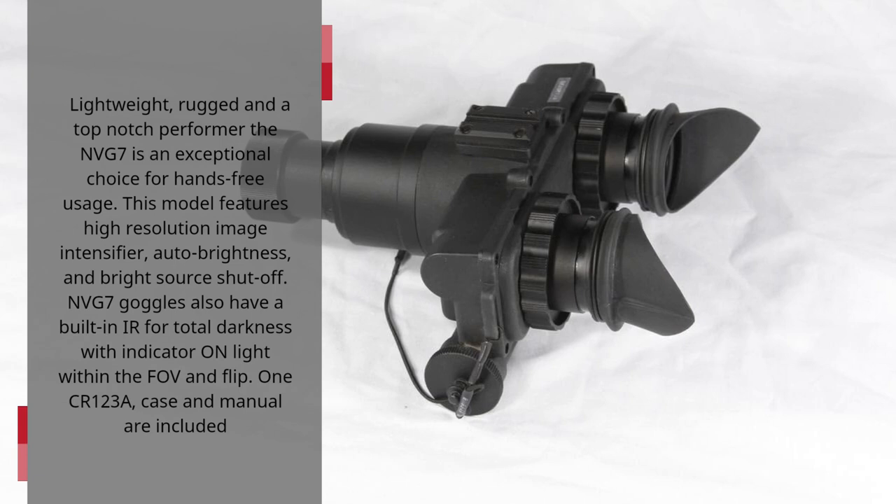This model features a high-resolution image intensifier, auto-brightness, and bright source shut-off. NVG 7 goggles also have a built-in IR for total darkness with indicator on light within the FOV and flip. 1CR123A battery, case and manual are included.